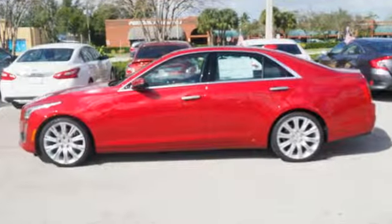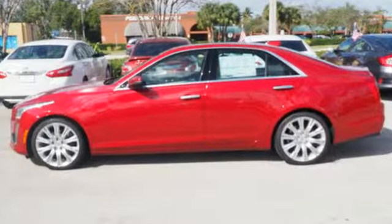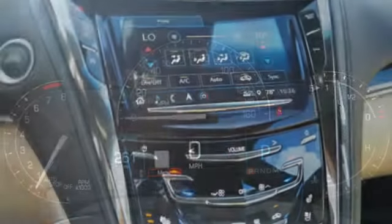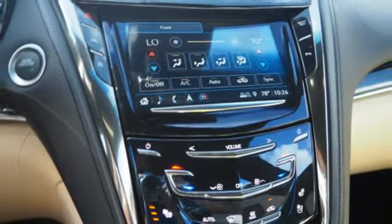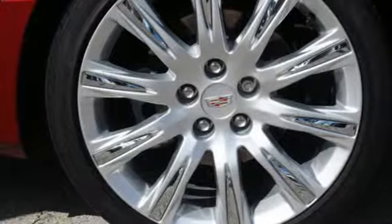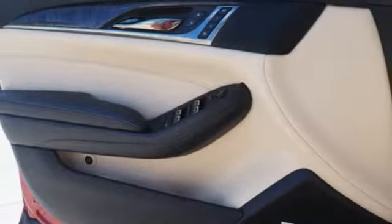It's well equipped with the features you need. Integrated navigation system with voice activation, front heated and ventilated leather bucket seats, power heated mirrors, UltraView Express open and closed lighting and tilting sunroof, automatic transmission, and sports suspension.